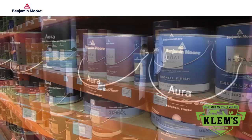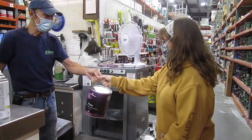Our team of experts at Clems can match any color — that's perfect — and offer professional advice to help make the job stress-free. Clems, the painting place.